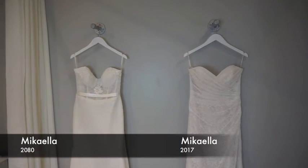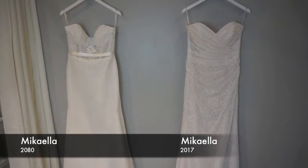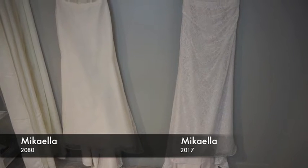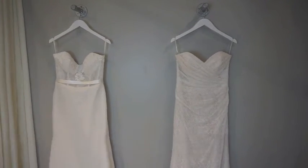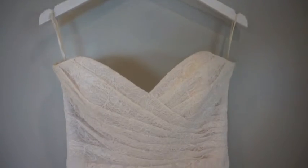Here we have two dresses from Mikayla, both strapless gowns and both offering that beautiful fit and flare look. One of them has a gorgeous illusion lace top with a little bit of beading, covered with a simple ribbon belt, just going into a beautiful soft fabric. The other one has a gorgeous ruched lace style which is a very flattering look on many different shapes — it really brings in that waistline and goes out very romantically to the bottom.